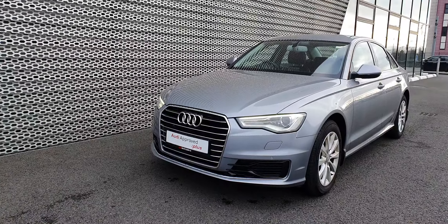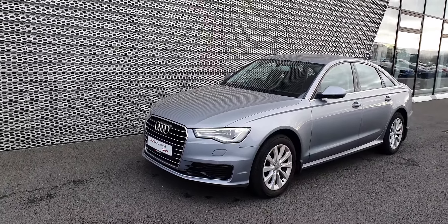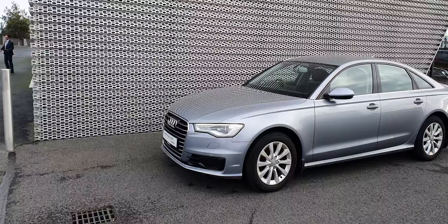The first thing you'll notice here at the front are the LED daytime running lights. The car comes with xenon headlights which are automatic, and the front grille comes finished in chrome.